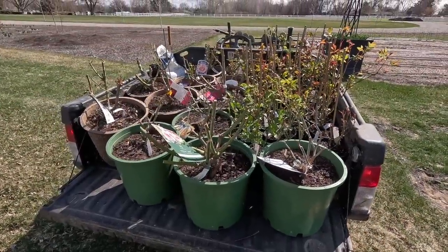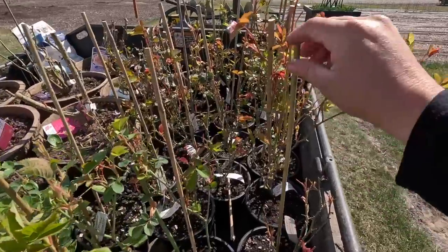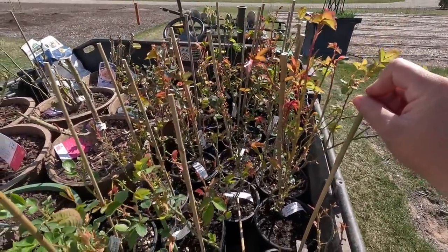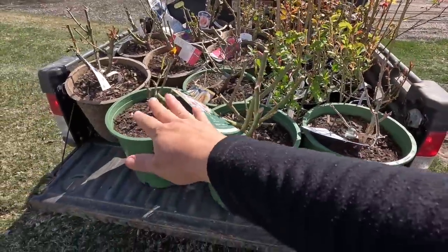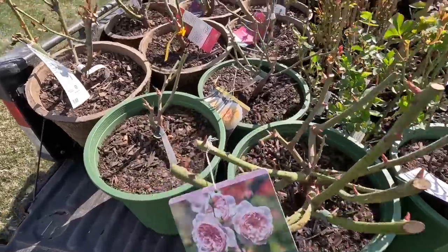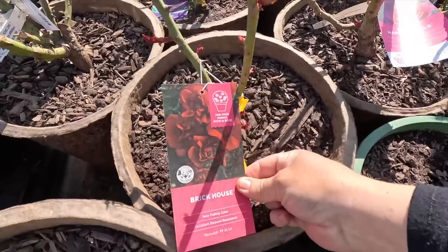Here's what's going in the ground today. I'll go over all the individual varieties when we're done planting. Heirloom Roses sent out a bunch of them — we've got this group, and another bunch coming in May. I also picked up a few down at the garden center, including a few David Austins. This video is not sponsored by Heirloom Roses, but they were kind enough to send those out. We'll link their website down below. I've never experienced their plants before, so it's really exciting.